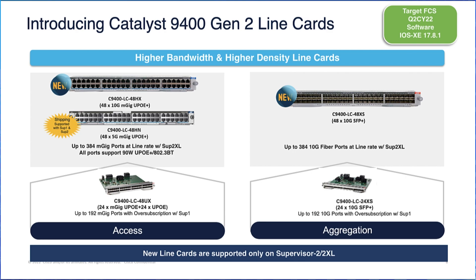This line card also provides 384 M-GIG ports at line rate. Along with the 48XS, the other new line card, they establish very strong leadership at both access and aggregation deployments. This line card can deliver 480 or 240 Gbps of bandwidth with SUP2XL and SUP2 respectively on 48 RJ45 copper ports.